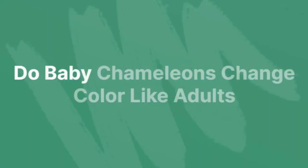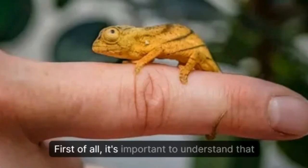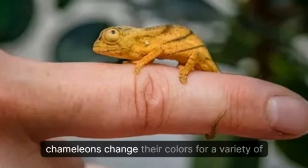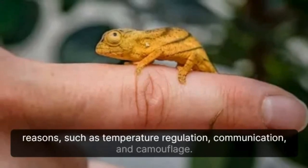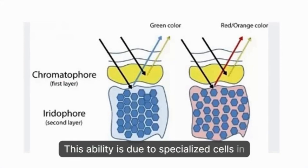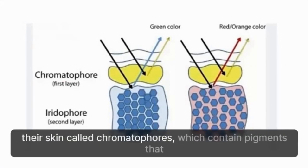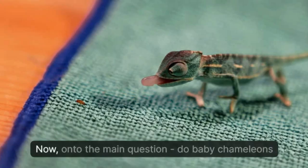First of all, it's important to understand that chameleons change their colors for a variety of reasons, such as temperature regulation, communication, and camouflage. This ability is due to specialized cells in their skin called chromatophores, which contain pigments that reflect light and create different colors.